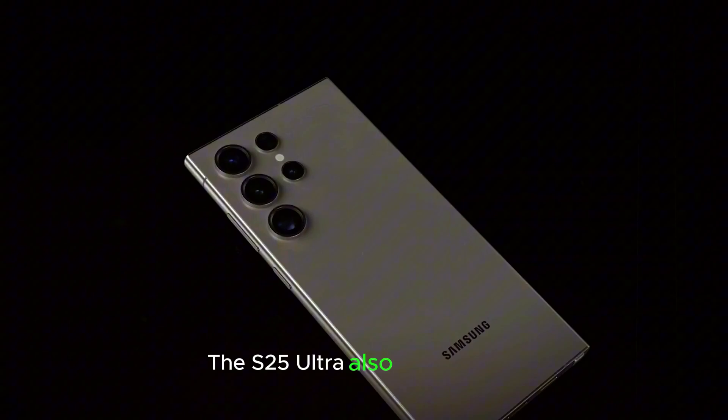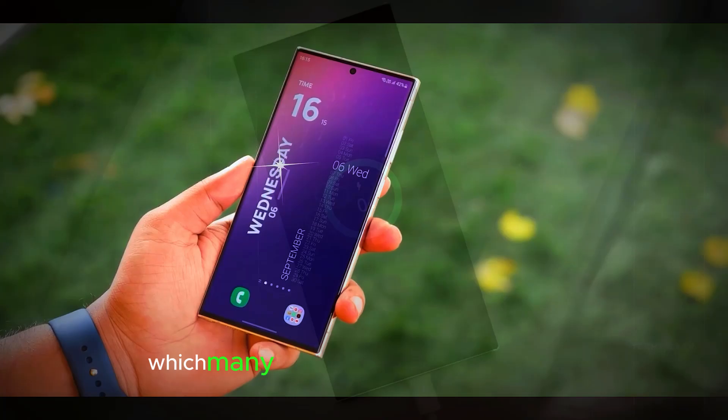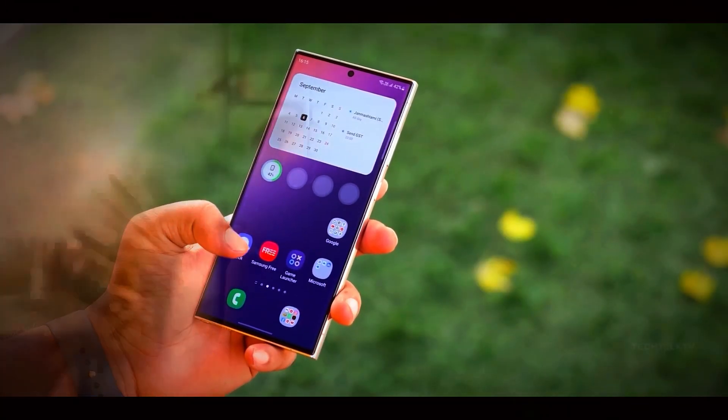The S25 Ultra also boasts a flat, boxy design, reminiscent of the S23 Ultra, which many users love for its premium feel and durability.